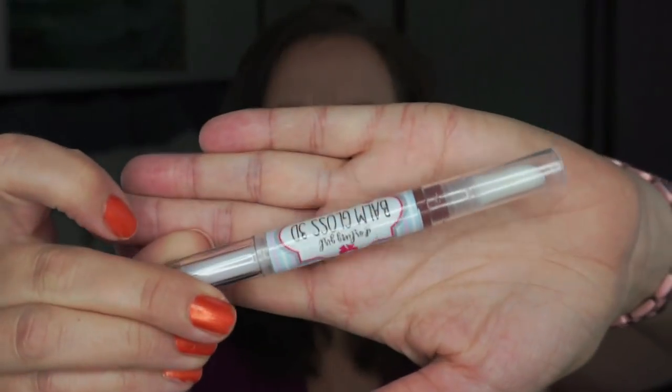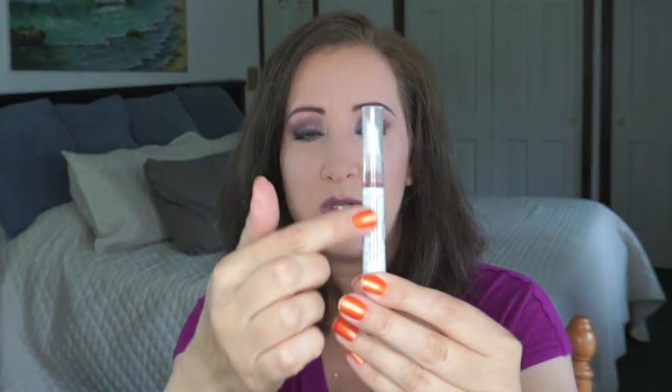Moving along to All I Want for Christmas Is You. This is a lip gloss that Amanda sent to me in her last declutter — it's from Darling Girl and it's called All I Want for Christmas. It is brand new. I don't know how to measure it because most of the product is under the label and I can't peel it off without it being icky and sticky. I guess when it runs out, it runs out. I should probably do a swatch of it just so I know what I'm working with.